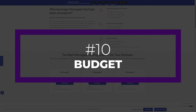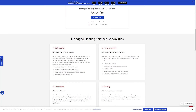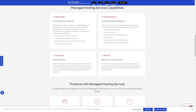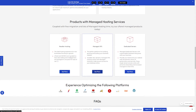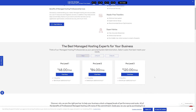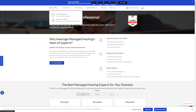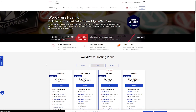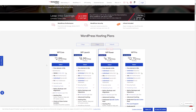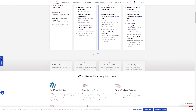Last but certainly not least, choosing a hosting company that aligns with your budget is extremely important. Opt for a good shared hosting provider if you're trying to keep costs down. However, remember that there are better options than shared hosting out there. Consider a managed hosting provider if you're more concerned with features rather than price. As previously mentioned, managed hosting generally handles all the maintenance, security, and server-side configurations, so you can worry more about running your business, not maintaining a website.